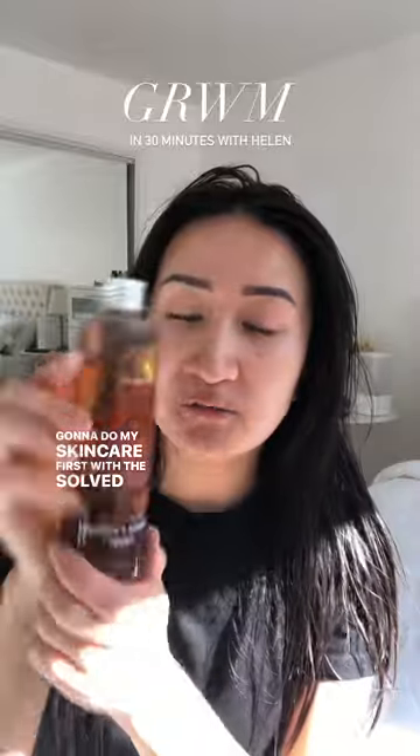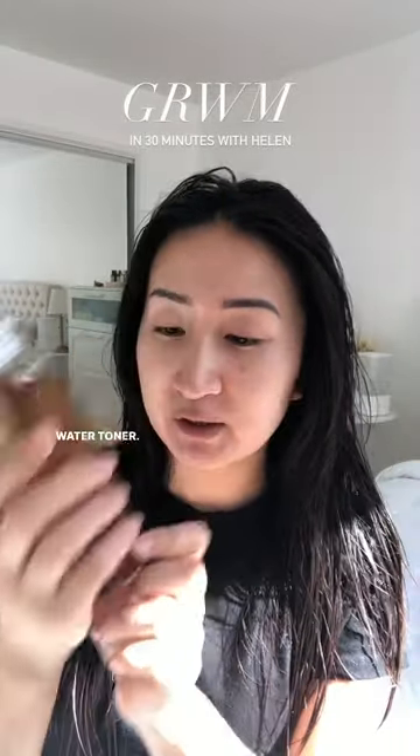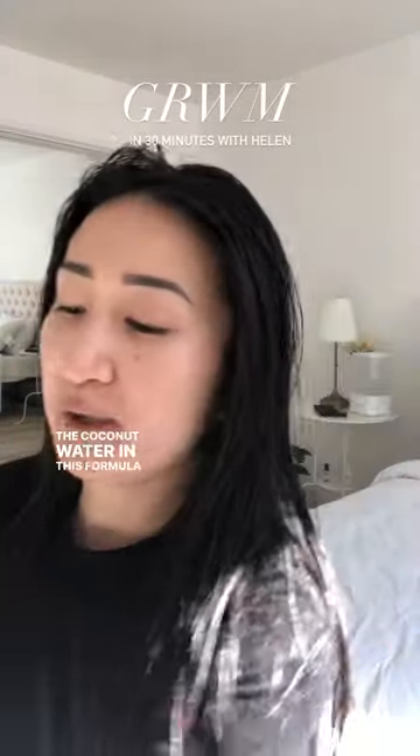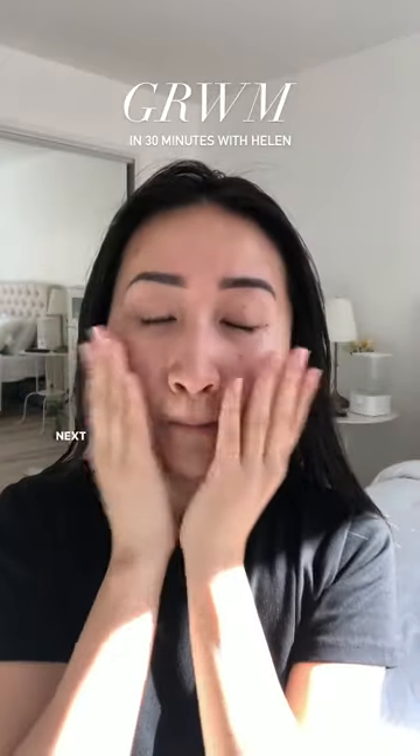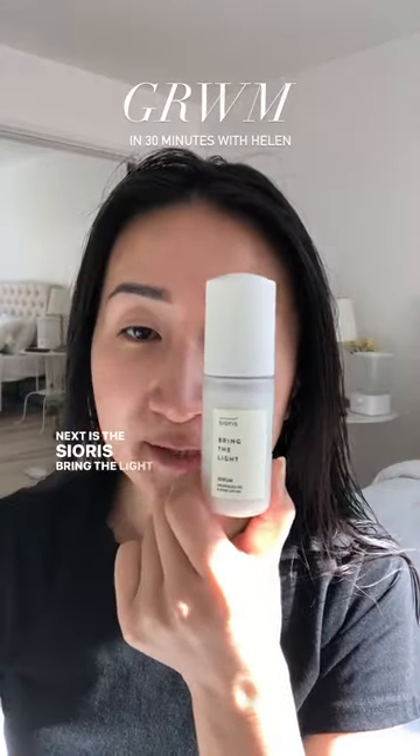Gonna do my skincare first with the Soft Skincare Coconut Water Toner. The coconut water in this formula helps it absorb into my skin so well. Next is the Sioris Bring the Light Serum.